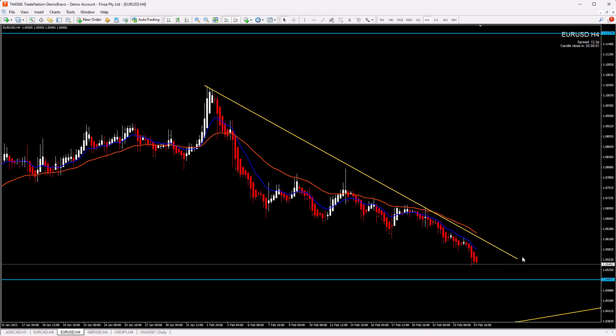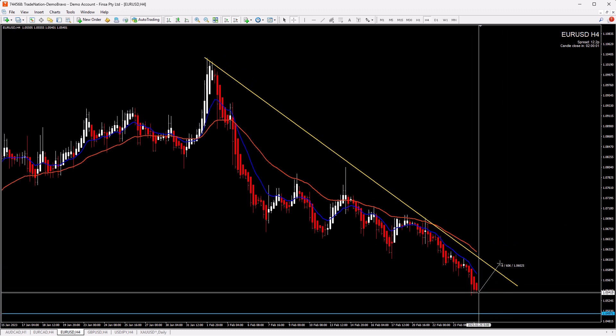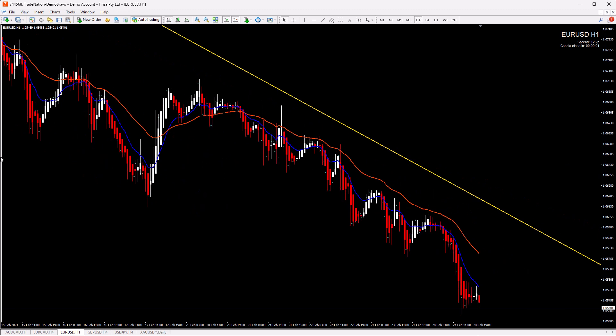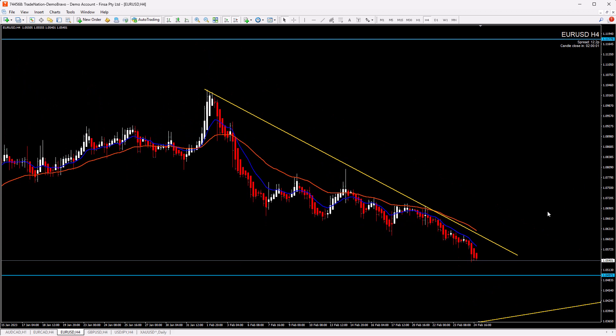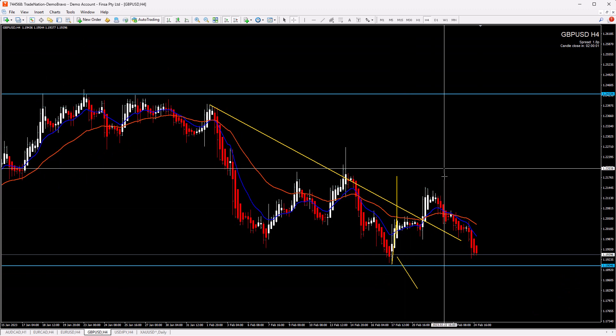Right now it's pushing down so short scenarios after retracement are still possible. If we draw the trend line on the four-hour chart right now, retracement to the trend line and the 36 CMA can give you opportunities — right now only for day trading because our target is too close. You can wait for a 1-2-3 on the one-hour chart and look for short scenarios; we have a couple of retracement options to sell.